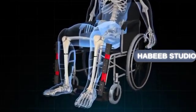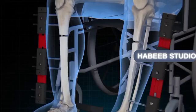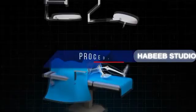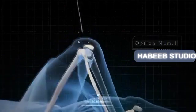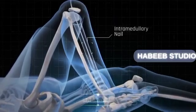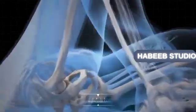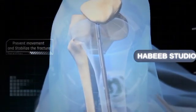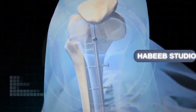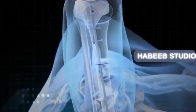In option number one, an intramedullary nail is used, which is inserted into the bone — typically the tibia — and secured with screws at the ends of the nail to prevent movement and stabilize the fracture. The professional then performs a controlled fracture and proceeds to separate the leg bone into two parts.